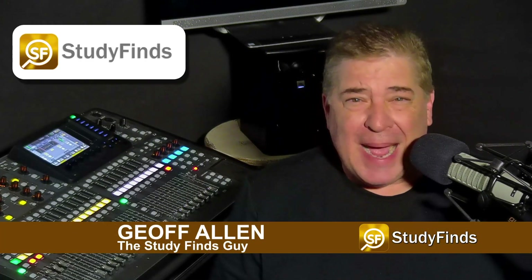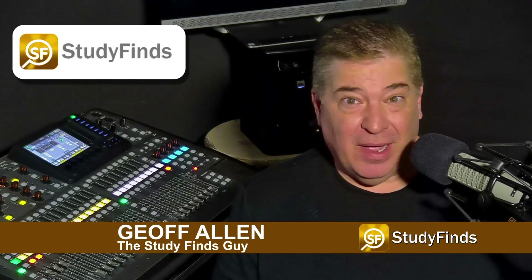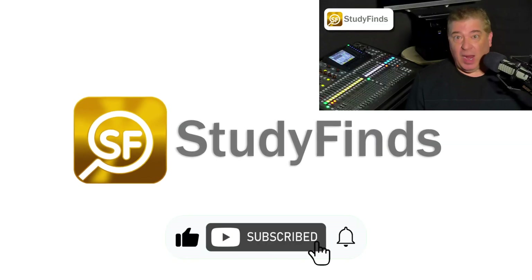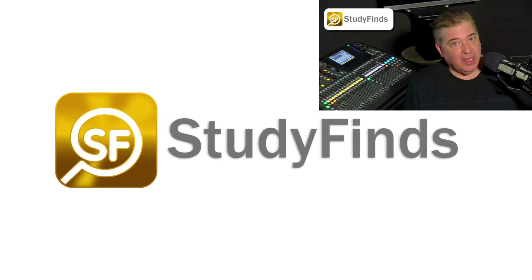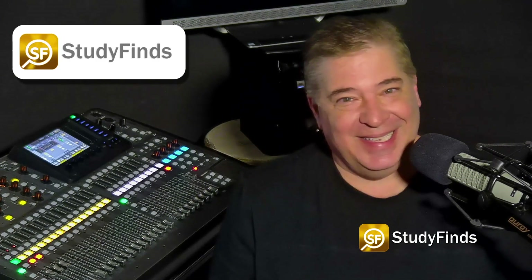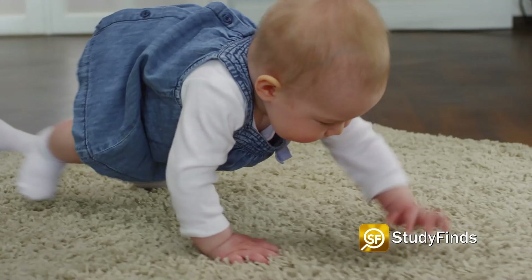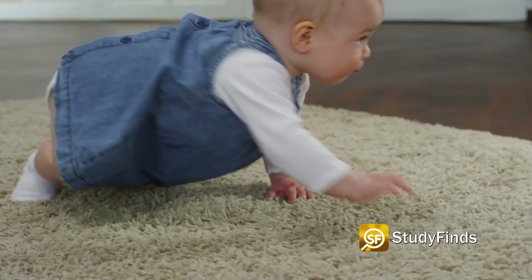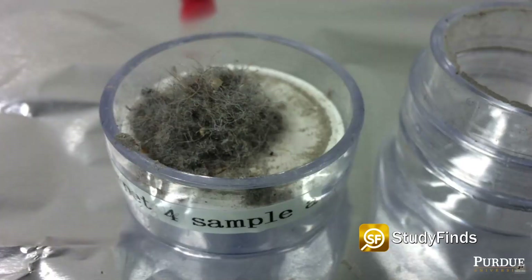Did you know that your baby might kick up clouds of biogunk when crawling on the ground? This one's kind of gross. Consider this: during their first year of life, babies are crawling through not just the dirt down there on the ground, but also what scientists are calling biogunk.